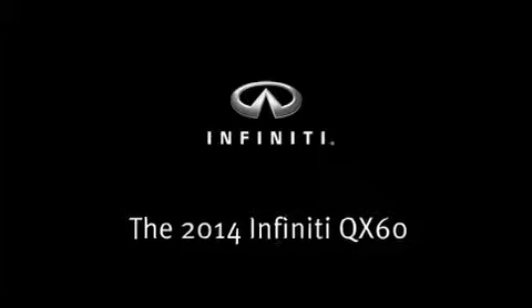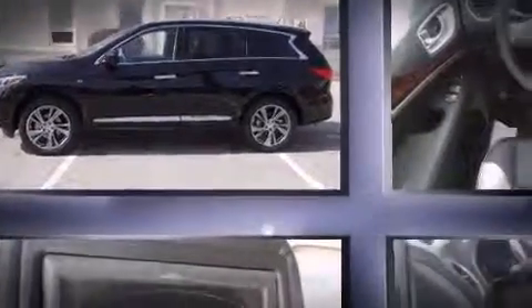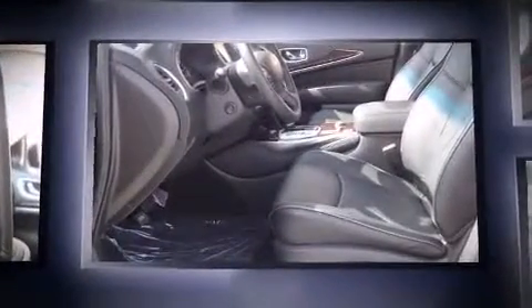Take command of the road in the 2014 Infiniti QX60. Smooth gear shifts are achieved thanks to the 3.5-liter six-cylinder engine, and for added security, Dynamic Stability Control supplements the drivetrain.